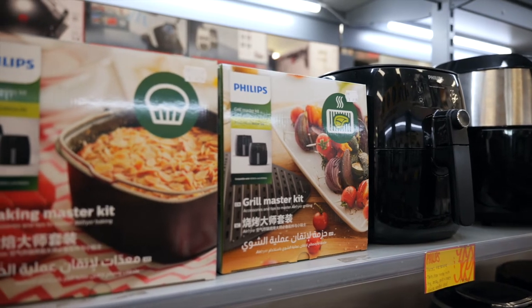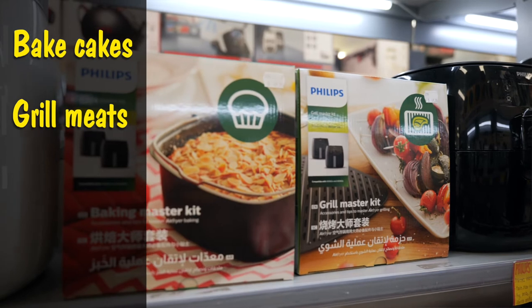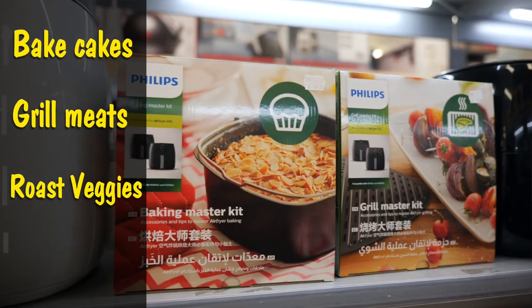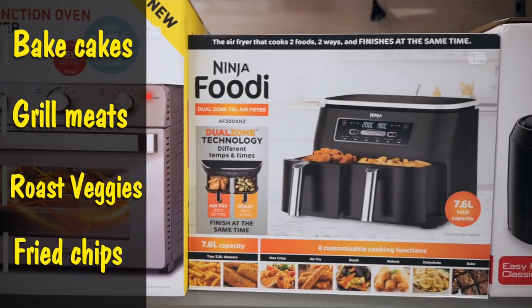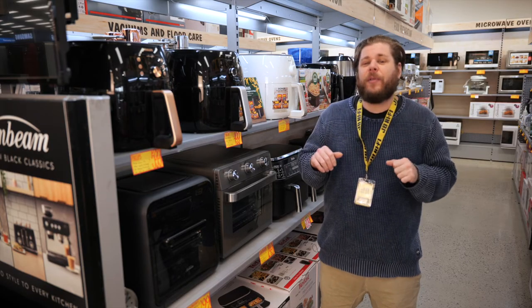Depending on the model and available accessories, some air fryers can bake cakes, grill meats and roast veggies. And yes, they do amazing fried chips. There's a huge range of free recipes available online to accommodate beginners and the more adventurous.